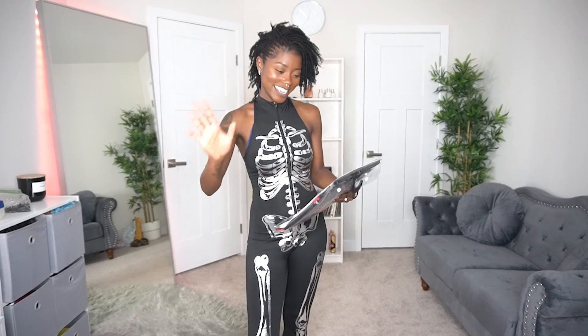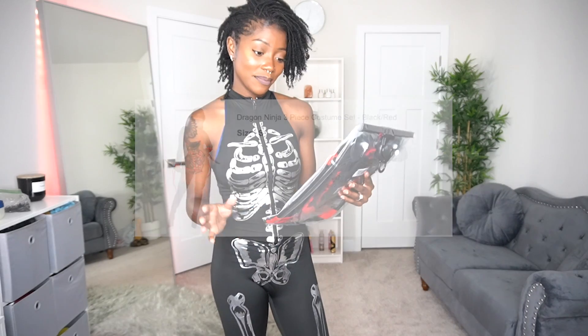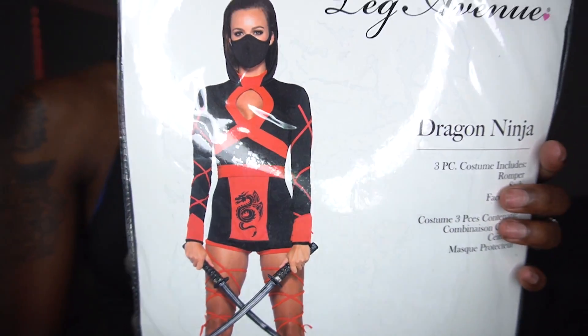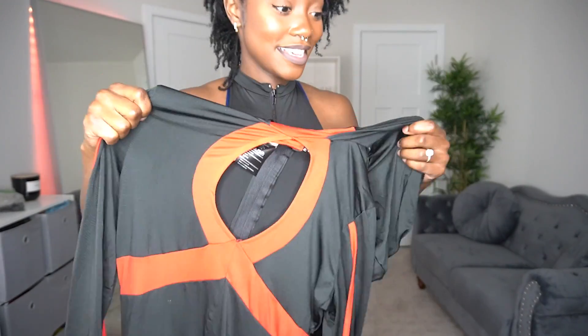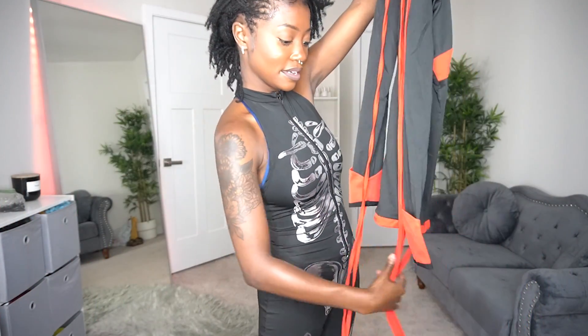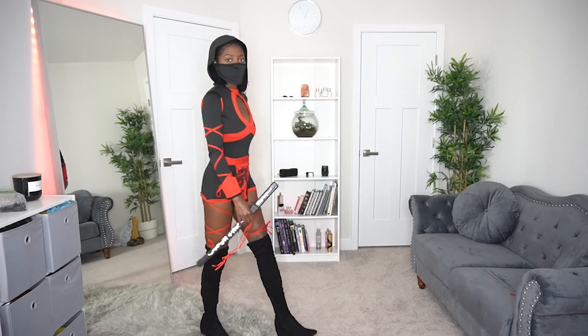The next outfit is the Dragon Ninja Three Piece Costume Set. It comes with the romper, the sash, and the face mask. Luckily I already have a sword from last year. I believe I got this one in a size small. It's stretchy, it's got the hood, and the bottom. There's a lot of string happening — let's go ahead and put her on.